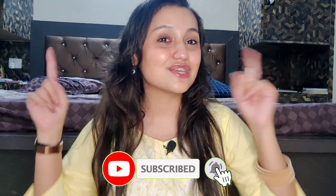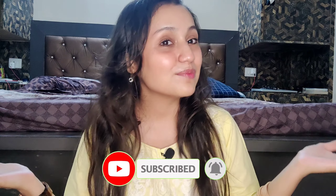If you liked this video, please give it a like, comment, and subscribe to my channel. I will see you in my next one — till then, bye!